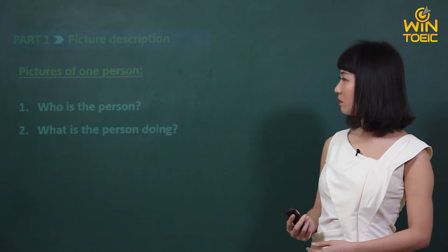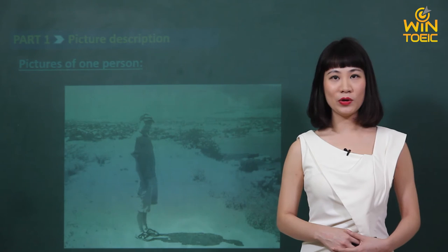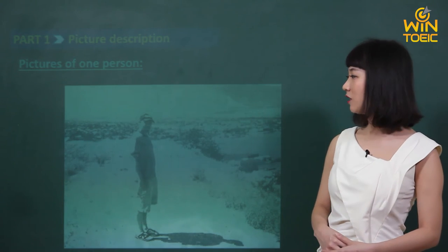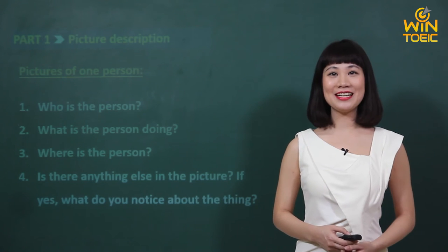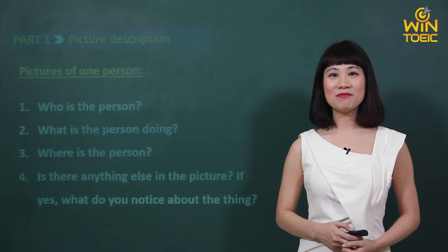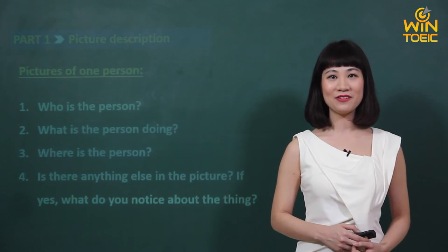Bây giờ chúng ta sẽ cùng nhau xem lại bức tranh. Cô muốn các em sẽ viết câu trả lời cho bốn câu hỏi vừa rồi với các thông tin mà em nhìn được trên bức tranh này. Các em đã viết xong các câu trả lời của mình chưa? Cô cũng đã viết câu trả lời cho bốn câu hỏi này. Bây giờ chúng ta sẽ cùng so sánh xem những câu các em viết có giống với những câu mà cô viết không nhé.